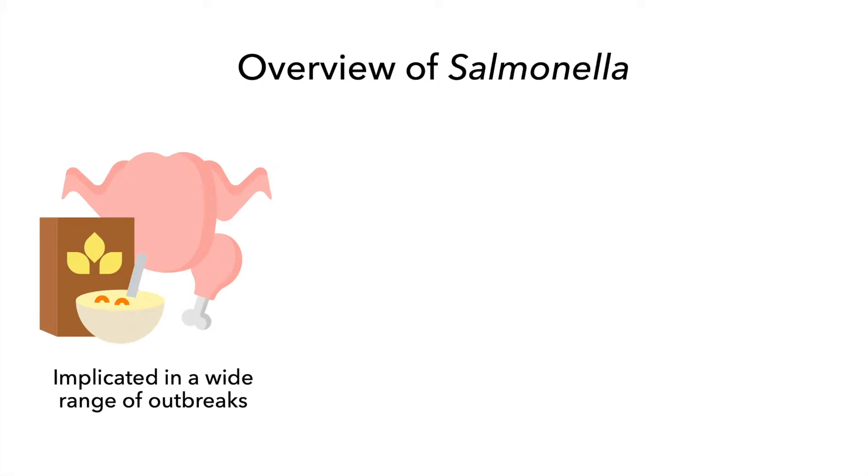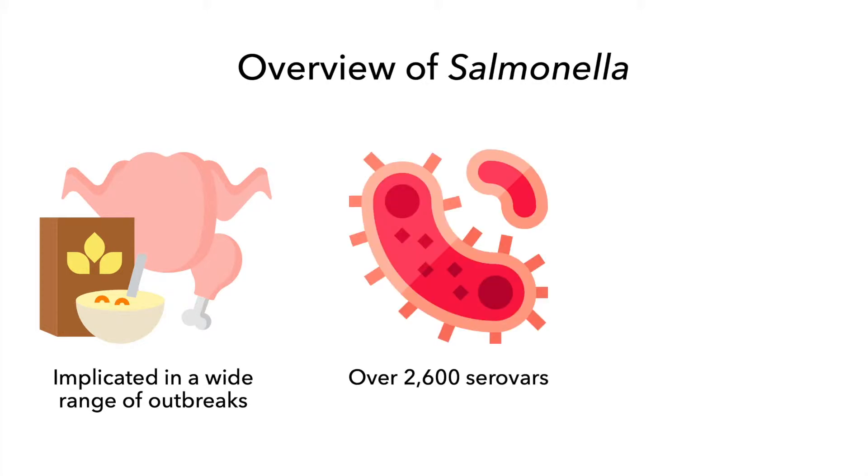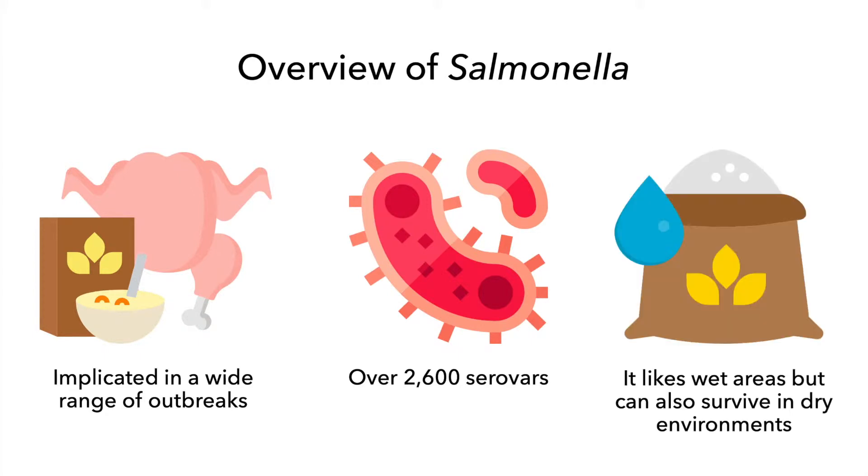Salmonella is a foodborne pathogen that has been implicated in many outbreaks ranging from raw turkey to cereal. There are over 2,600 serovars that vary in host range and virulence. Salmonella likes wet environments, but is also capable of surviving for long periods in very dry environments.